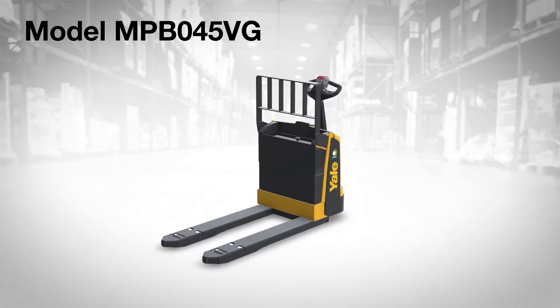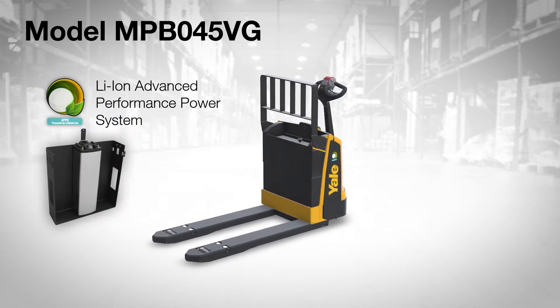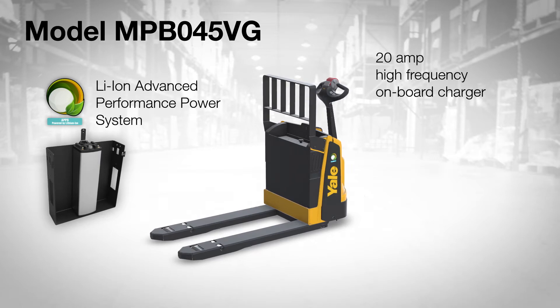Introducing the MPB-045VG motorized hand truck from Yale. This popular pallet truck is available with an all-new optional lithium-ion advanced performance power system with a 20-amp high-frequency onboard charger.